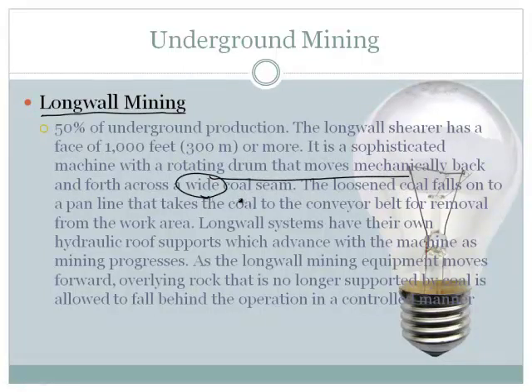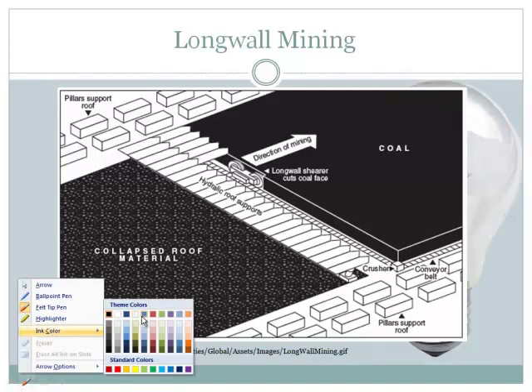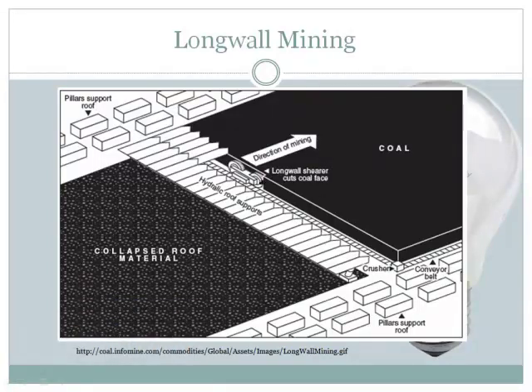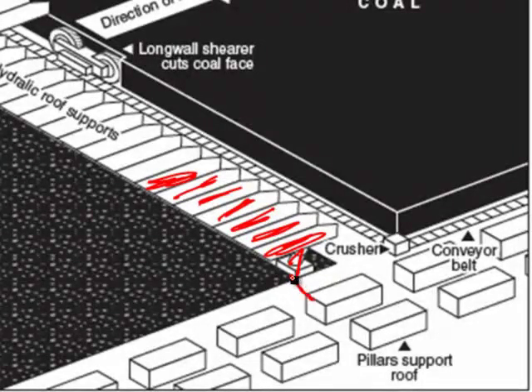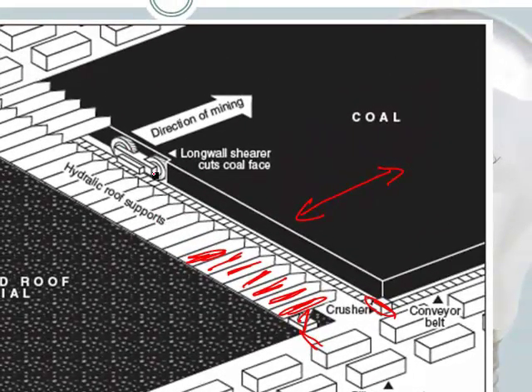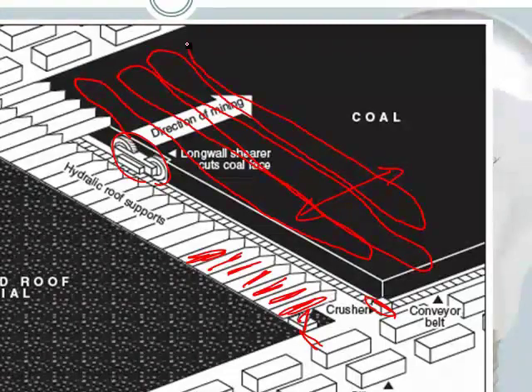It all has to be a wide coal seam, and it falls into a pan that takes the coal to a conveyor belt. Just write 'long wall mining.' Basically what you've got is a device on hydraulics — these right here are the roof of the mine — and the mine is essentially only here to here. This is our coal seam right here. What happens is this device cuts away the coal seam in sheets, going back and forth and back and forth.